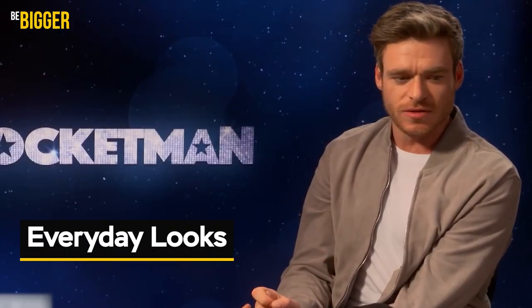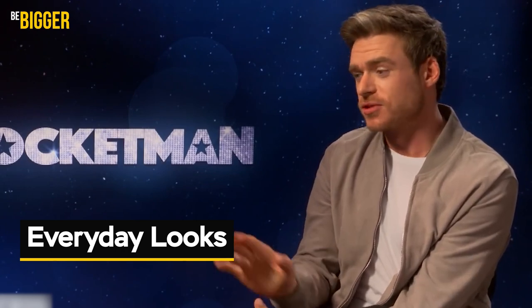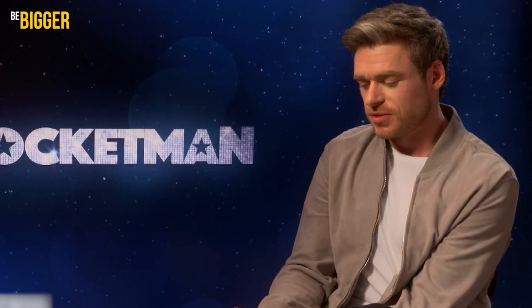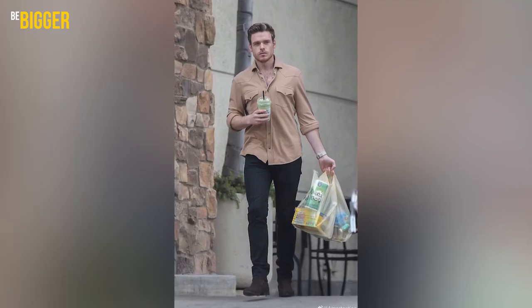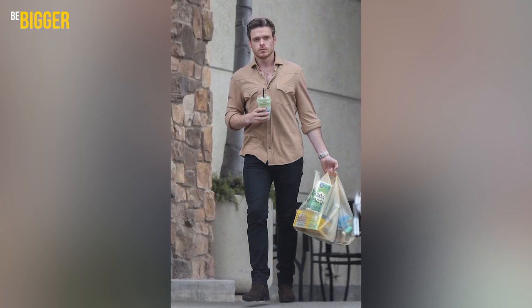Everyday looks. In lots of his everyday looks, Richard follows the rule to wear light-colored tops and dark bottoms. Such combinations may help to highlight the advantages of the frame. Light colors make shoulders seem wider, and dark ones, as you know, make you slimmer.